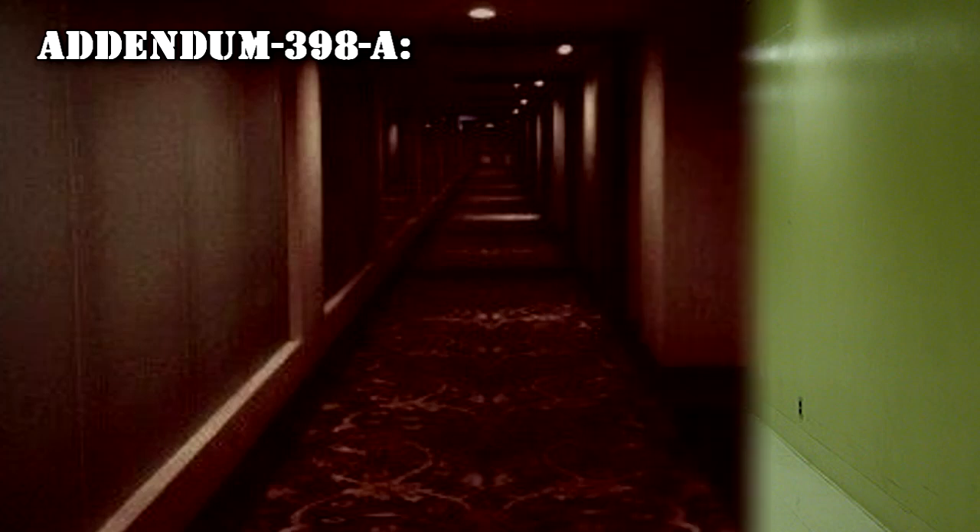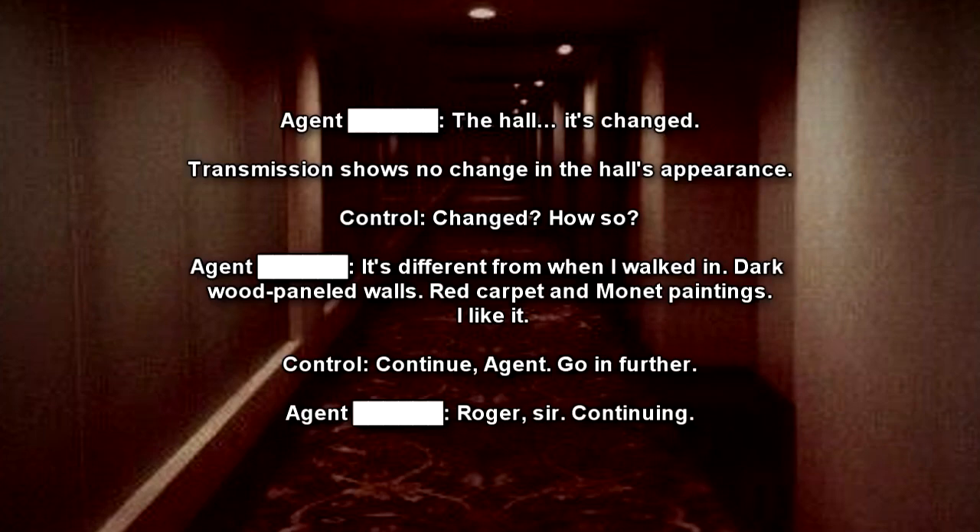Addendum 398A. Agent sent a research subject equipped with a handheld video camera with transmission feed. Agent travels down the hall. Agent: The hall — it's changed! Transmission showed no change in the hall's appearance.